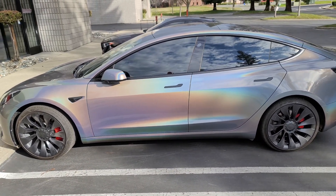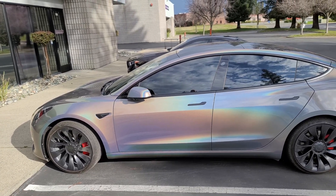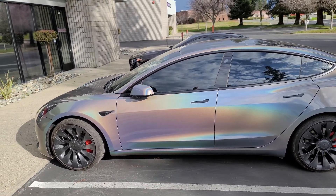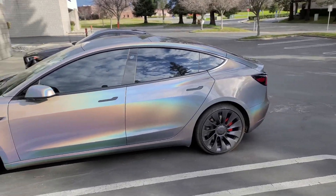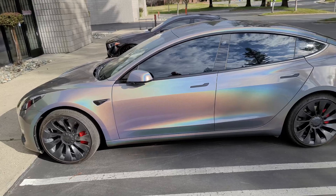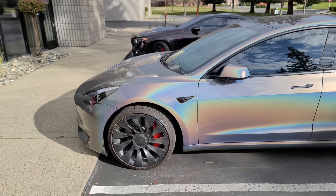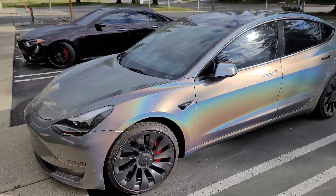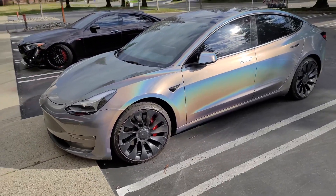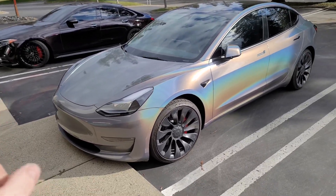Hey guys, Jay here with HTJ Custom Wraps. There's a long story behind this — I'll get into it. First off, I want to say this color is really cool. This is a 3M Gloss Psychedelic. The story with this is we wrapped this last summer in 3M Gloss Psychedelic.